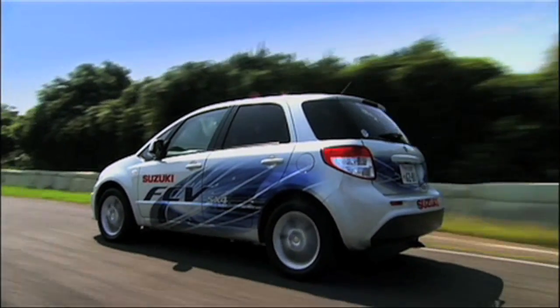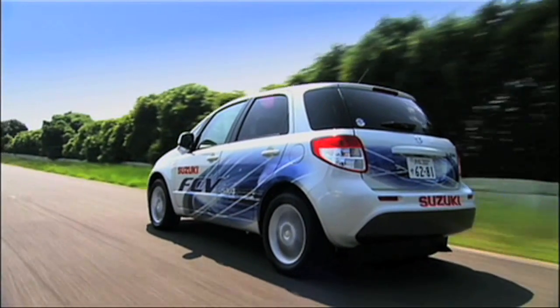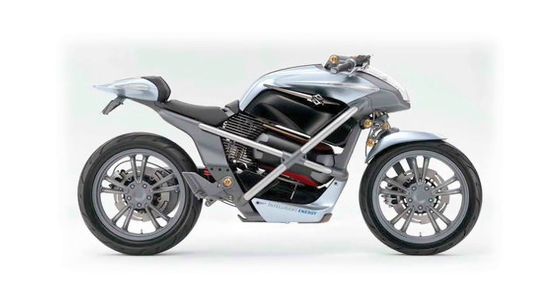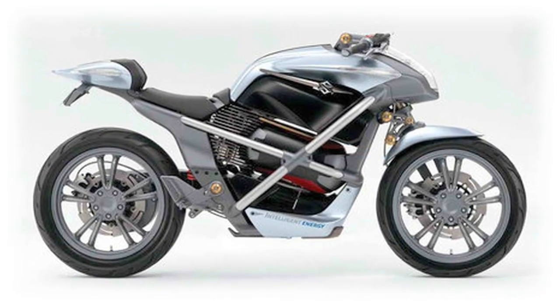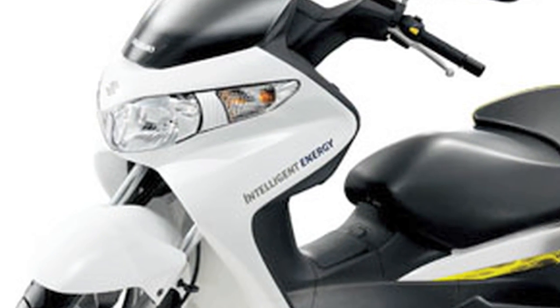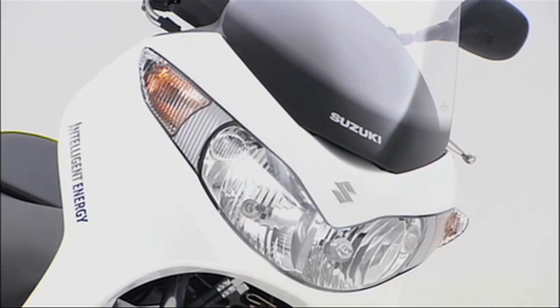Testing is already underway in Japan on public roads to prove the reliability of the system prior to production beginning. Suzuki showed the cross-cage fuel cell bike at the last Tokyo Motor Show in 2007, and has continued to collaborate with British company Intelligent Energy in developing fuel cell technology for two-wheelers.